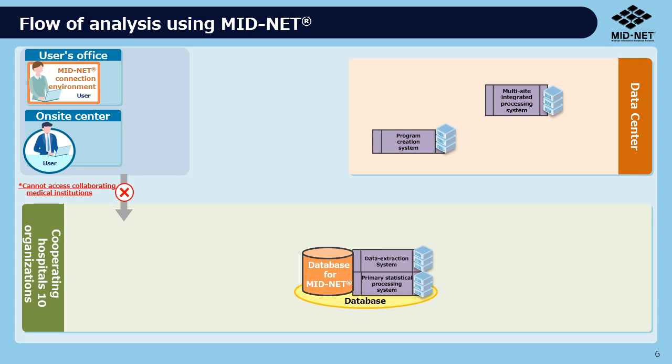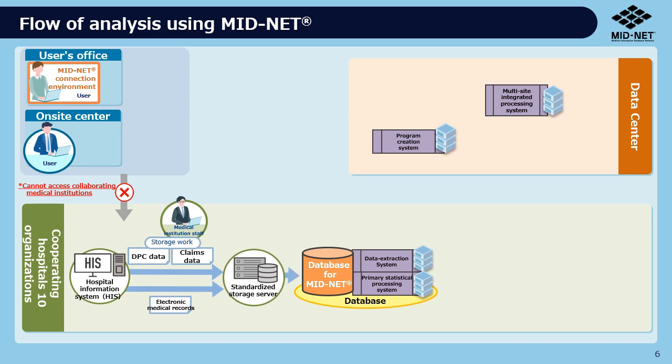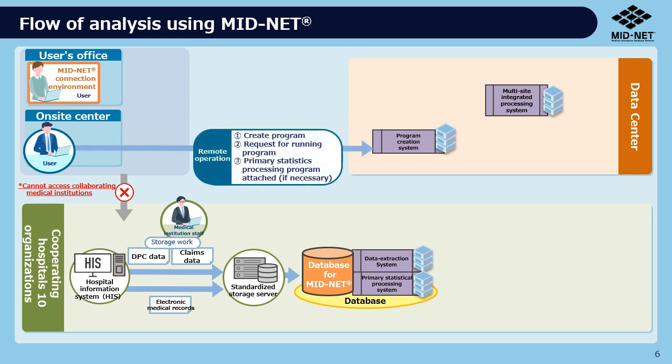This section describes the system's use process. The databases for MIDNET are installed at cooperating medical institutions. Data from the hospital information system owned by the cooperating medical institution are sent to the database. From the on-site center, users create a program that specifies the data extraction conditions in line with their objectives, which are sent to the data extraction system.